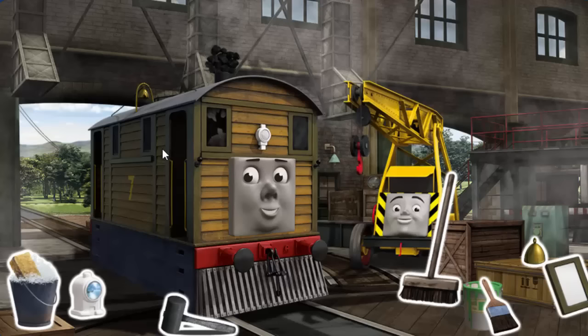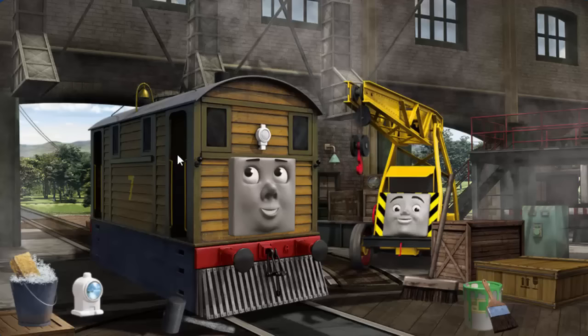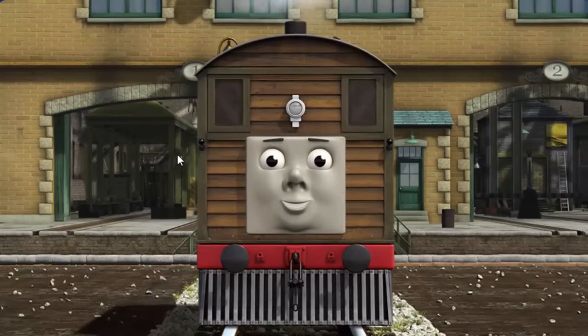Toby's window is broken, and his funnel is clogged with coal, and his bell is broken. Great job, but there's still more to do. Toby's funnel is clogged with coal and his bell is broken. Great job, but there's still more to do. Toby's bell is broken. You fixed it. Toby is ready to be really useful again.